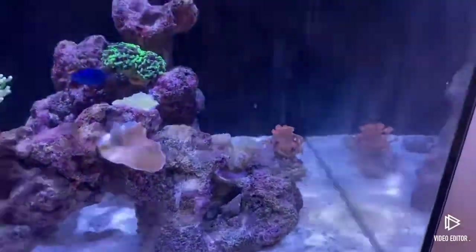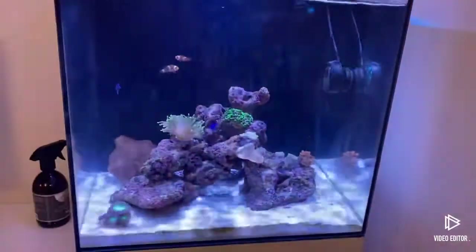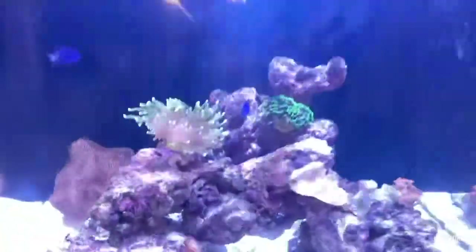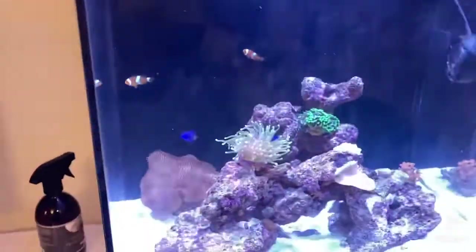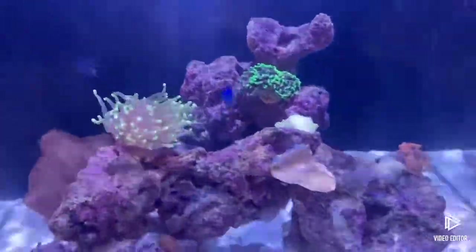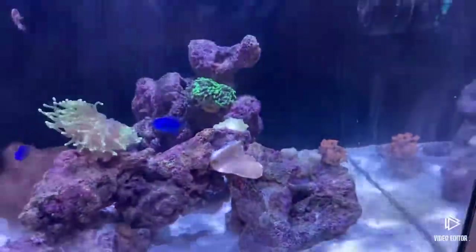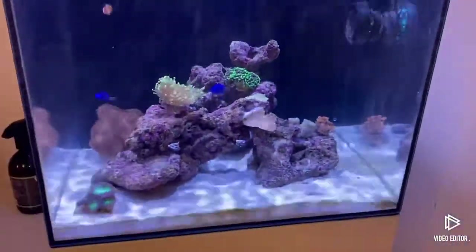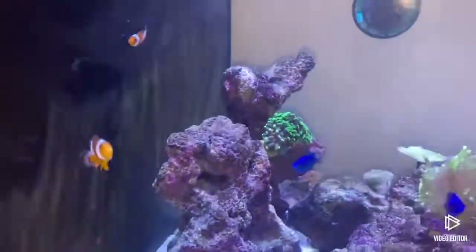I have no idea where to put the frogspawn — I think it's best where it is for now, but I'll have to think about that. I'm more of a fan of corals that sway about, but when this branches off the rocks it'll be nice for the fish to swim under. The hammer coral looks amazing — really nice green color.